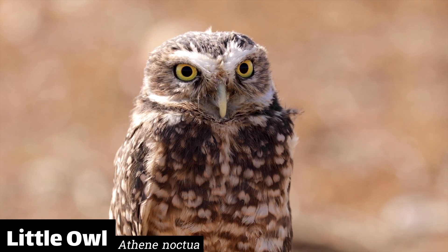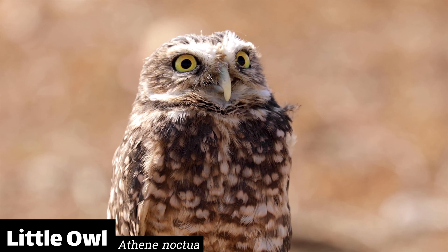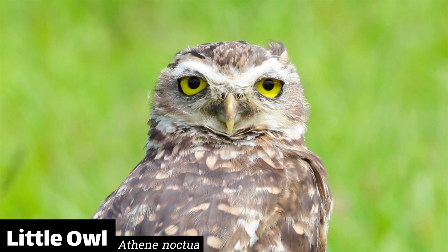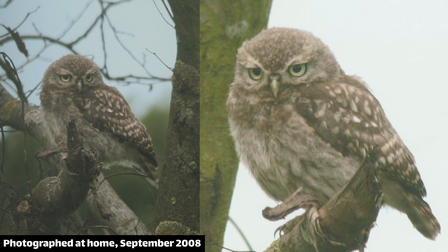Next we have little owls, which were introduced in 1879 in Kent. These are quite happy on farmland, but are pretty versatile when it comes to habitats and can live in places without trees. They're territorial, but not entirely nocturnal, so they can be seen in the day and can get very used to human activity. Here's one my grandfather photographed on one of our pastures in September 2008.